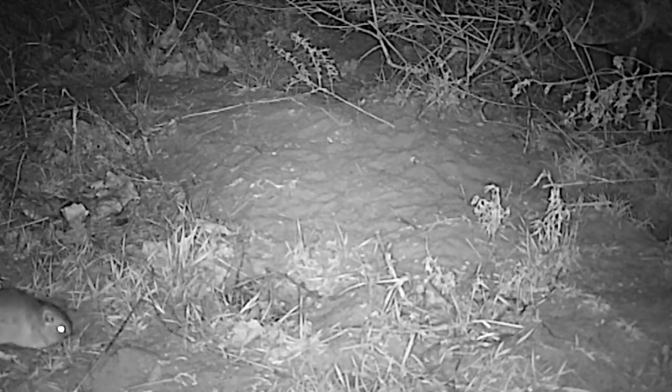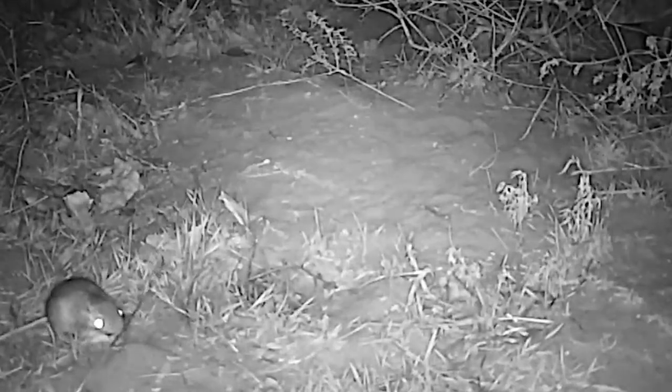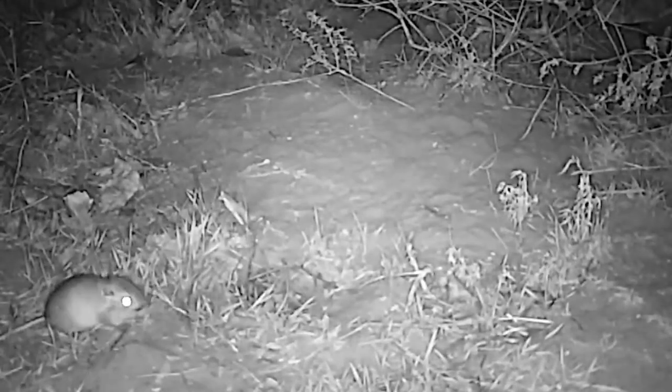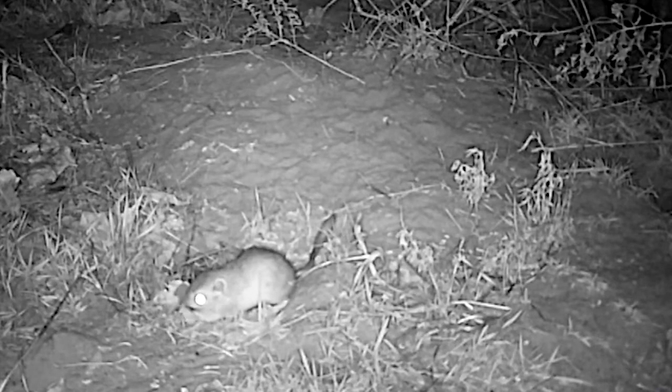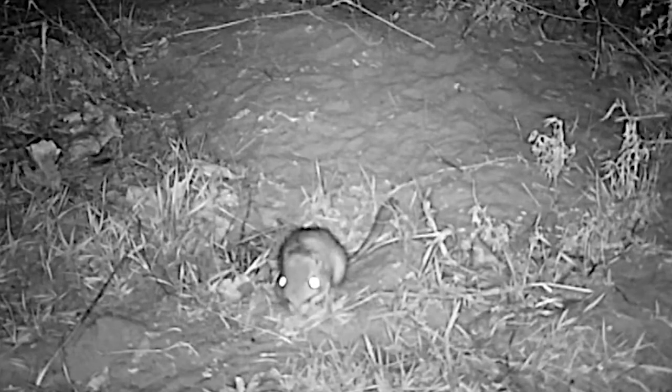Kangaroo rats eat insects, arthropods, and seeds, and they're active throughout the year. On winter nights, they eat grass and forb seeds for energy. But knowing that snow cover is possible, they also work to gather and cache food in underground chambers. That way, they've always got plenty.